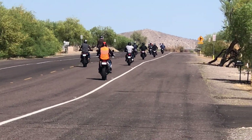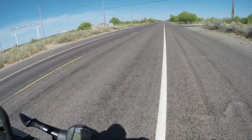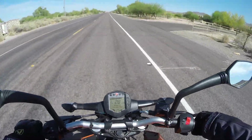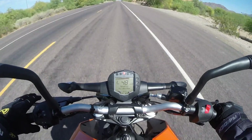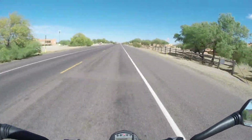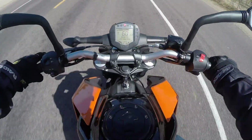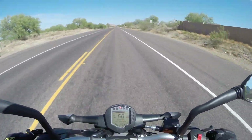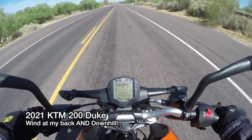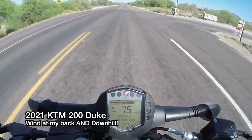200 Duke — super light, super nimble. First gear, second gear to the rev limit, third gear, fourth gear — can I even catch them? Fifth gear, pinned open, just flirting with the rev limit right there.